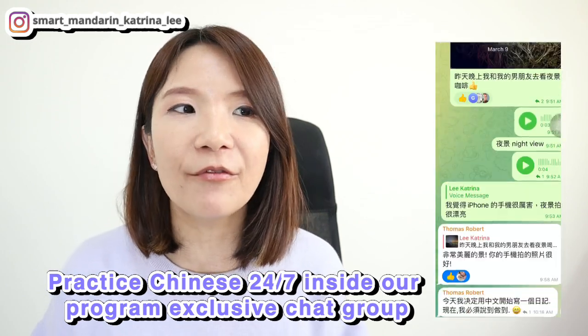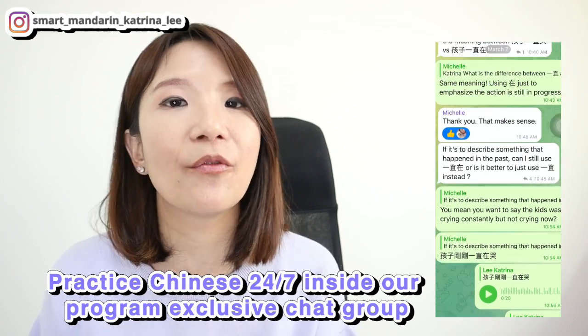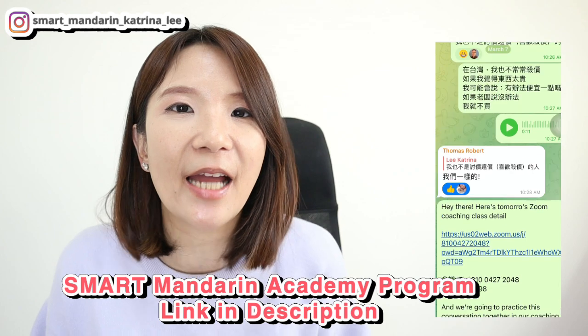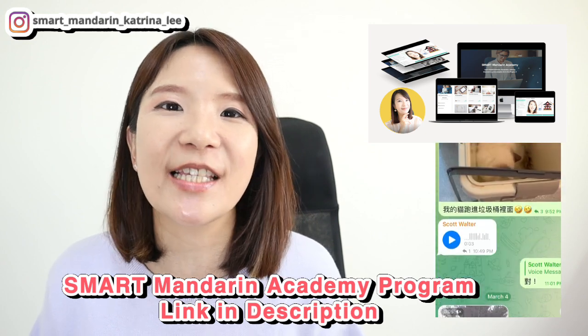If you have no teacher, you can at least find a friend online to help you with your Mandarin Chinese — someone you can voice message every day. Even better, join my small Mandarin Academy program and join this welcoming group to practice your Mandarin Chinese every single day with us.